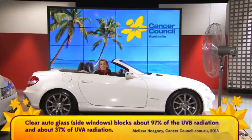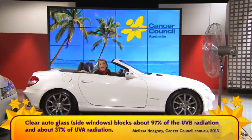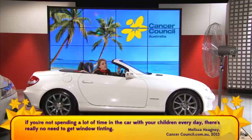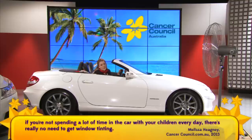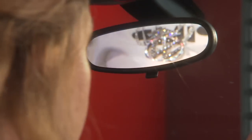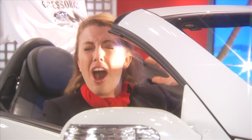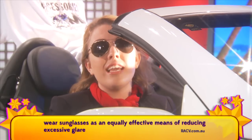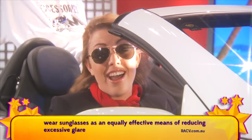When it comes to protecting your skin, the Cancer Council says that regular car windows already block about 97% of UVB radiation and 37% of UVA radiation. So unless you're spending a lot of time in the car with your kids, it's really not worth it. But if you spend as much time in the car as a travelling salesperson, a truckie, or a pimp, then it might be worth it. For glare, the RACV says just wear sunglasses, which unlike tinted windows can be easily removed on cloudy days or at night.